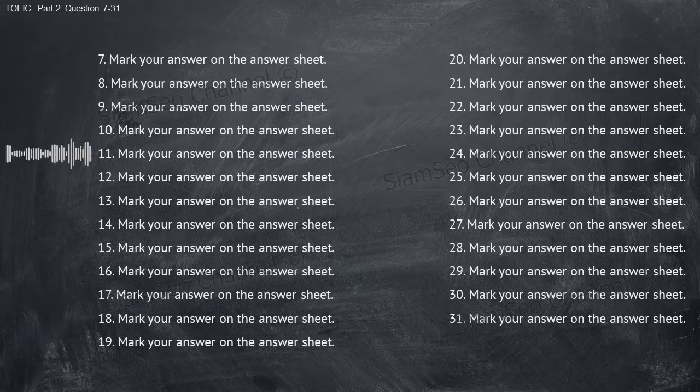Number eleven: when are they announcing the winner of the competition? A, at the radio station. B, by the end of the week. C, a gift certificate. Number twelve: would you like to make a donation to the arts council fund? A, no thanks, I have some. B, he's very generous. C, sure, here's five dollars.